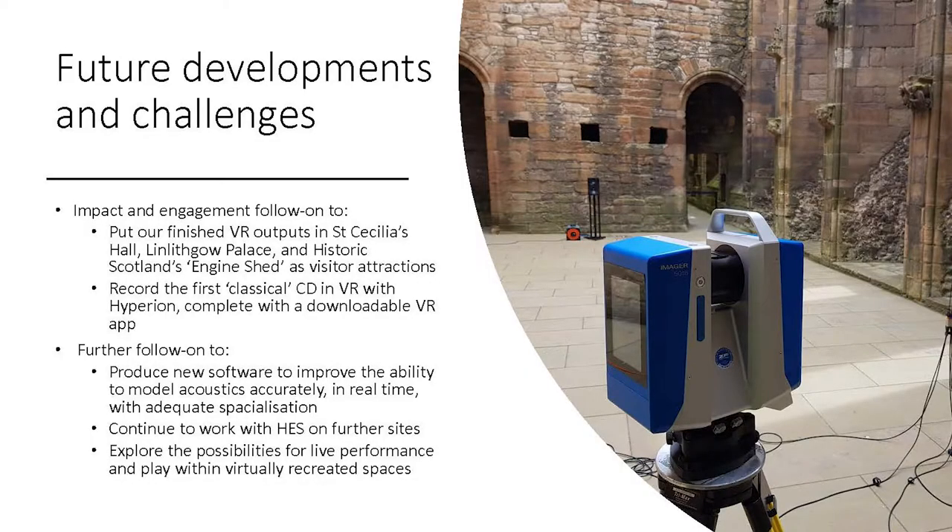We plan to create dedicated public VR access points at three sites: the two venues that we modelled — St Cecilia's Hall and Linlithgow Palace — but also the Engine Shed, Historic Environment Scotland's Centre for Digital Innovation. Building on our experience of VR music performance and production, the award-winning classical label Hyperion is working with us to create what we think might be the world's first classical album to be recorded, produced and post-produced entirely in VR. In addition to a regular CD recorded anechoically, we're going to develop a companion app that allows users to download additional content and remix it so they can experience it at different locations and at different points in time — opening up new audiences and new revenue streams for both the label and the consort.